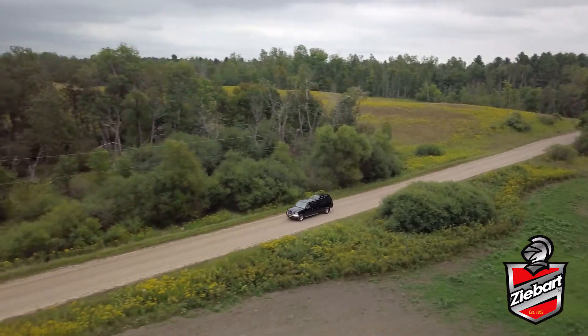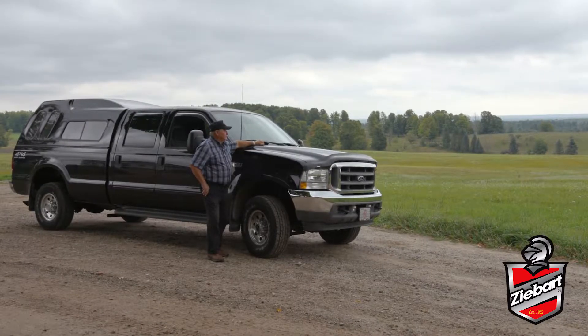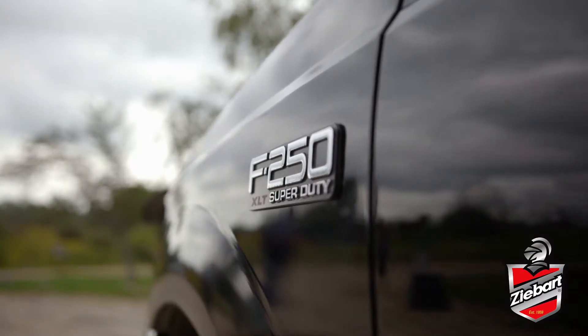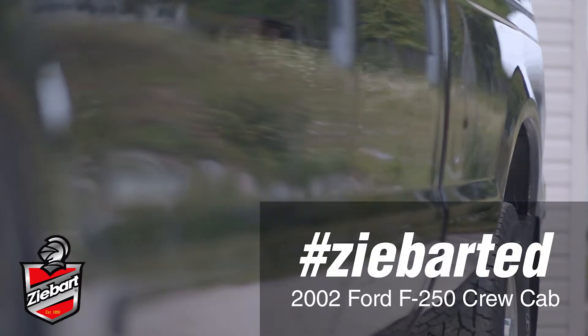Hi, I'm Jim Eggleston. I live up here in Rose City, Michigan. I bought my 2002 F-250 Crew Cab back in 2002 and had it Z-Barded right from the very day I picked it up.